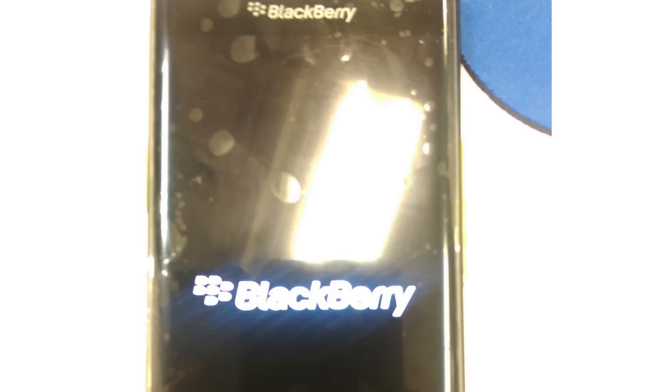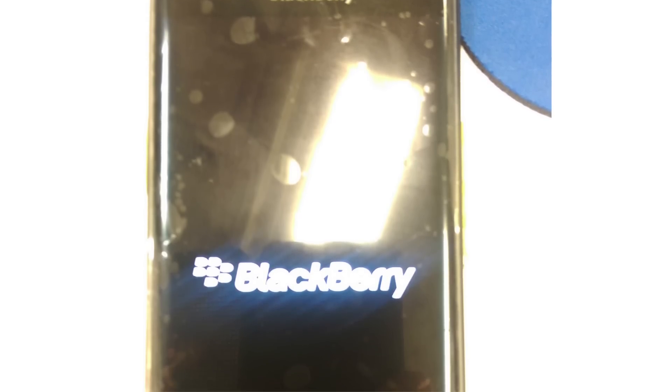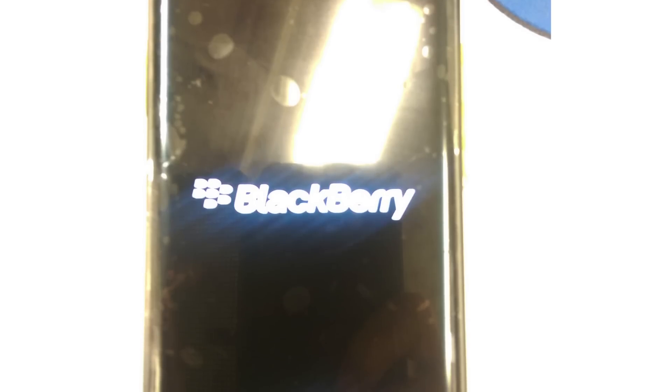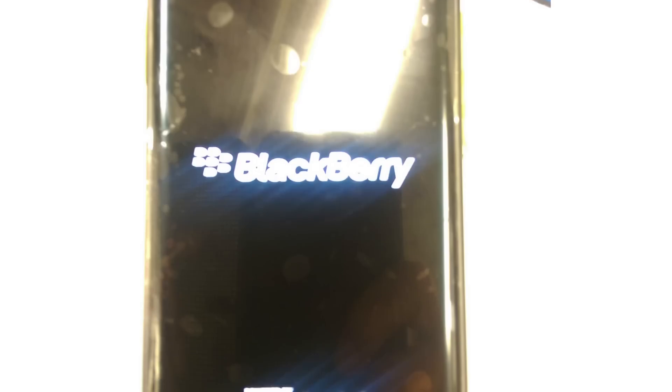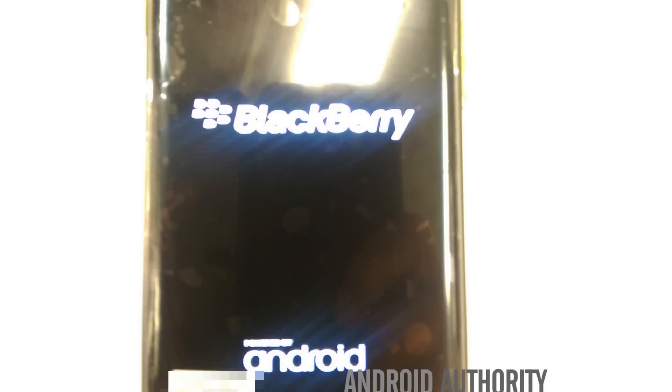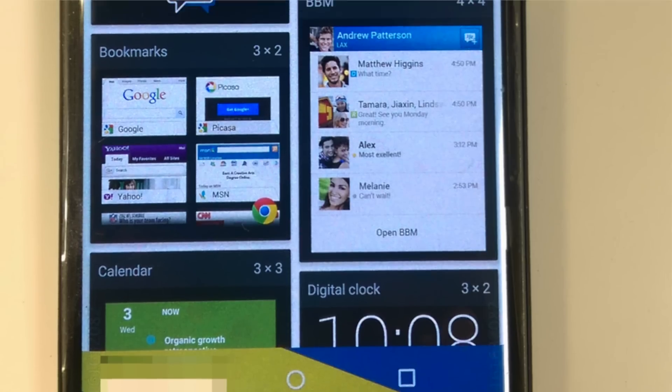It should also be noted that while we don't have any images for this, our sources tell us that when the phone boots up, you'll see an image of a bug droid holding up a shield. This is likely due to Blackberry's focus on the enterprise, showing users that the Venice is a secure device through and through.